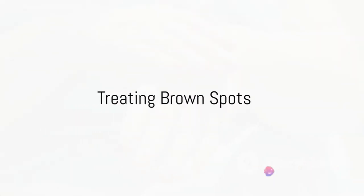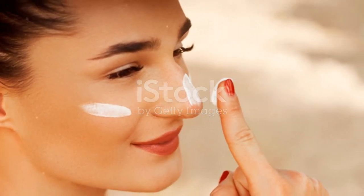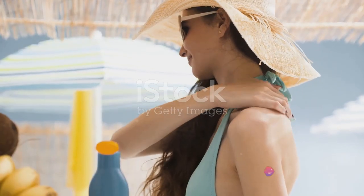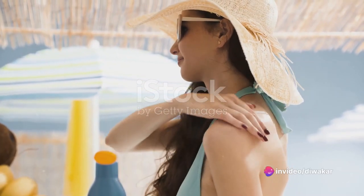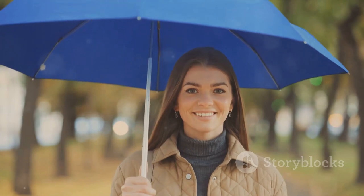Overexposure to UV rays is the root cause of brown spots, which develop on skin that is exposed to the sun, such as the hands and face. Use a sunscreen lotion with a high SPF sun protection factor, such as 15, as a skin care remedy for brown spots. This should be utilized whether it is sunny or gloomy outside. Covering the exposed parts with clothing, hats, full-sleeved shirts and umbrellas is another skin care method.